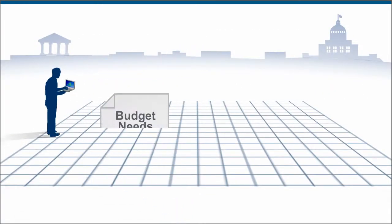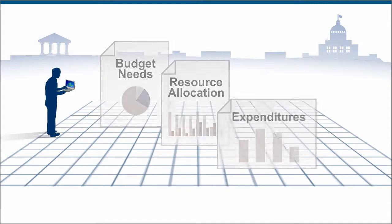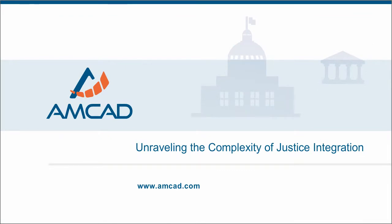It gets easier for managers to address budget needs, resource allocations, and expenditures. And because the MCAD justice platform is so cost-effective, they'll be reporting more efficient use of taxpayer dollars, too. Here's where to learn more.